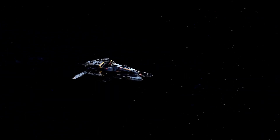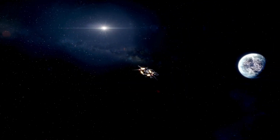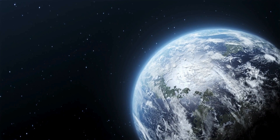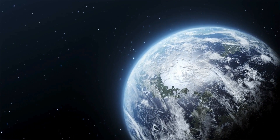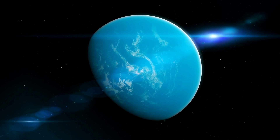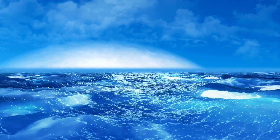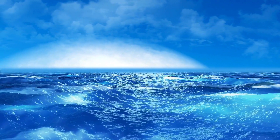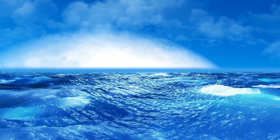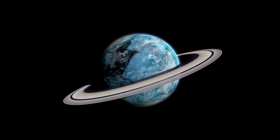The discovery of Proxima b was a monumental achievement in exoplanet research. Using the radial velocity method, astronomers detected subtle wobbles in Proxima Centauri's position caused by the gravitational pull of an orbiting planet. These wobbles allowed scientists to estimate the planet's mass and orbital period. In 2016, the European Southern Observatory officially confirmed the existence of Proxima b, marking a breakthrough in the search for potentially habitable worlds beyond our solar system.